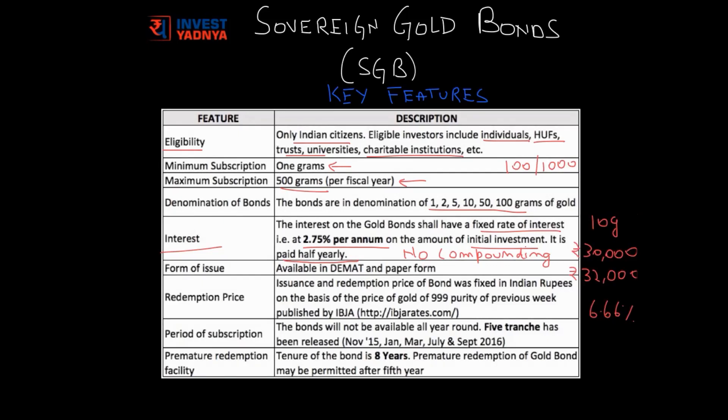Explaining it by an example: suppose you buy 10 grams of gold at Rs. 30,000 and after one year the price increased to Rs. 32,000, then you gained Rs. 2,000 which is almost 6.66% return. Now suppose you buy 10 grams of sovereign gold bonds at Rs. 30,000 and the price increased to Rs. 32,000 — you also get an additional interest of 2.75%, making your total return 6.66% plus 2.75% which is 9.4%. This makes the interest a very attractive proposition for SGBs.